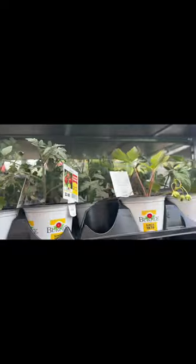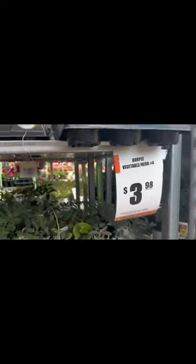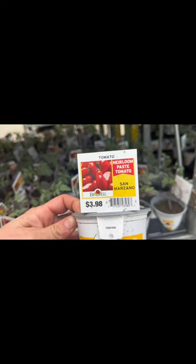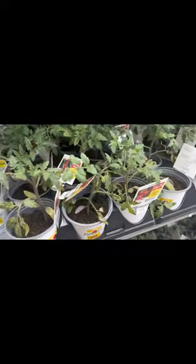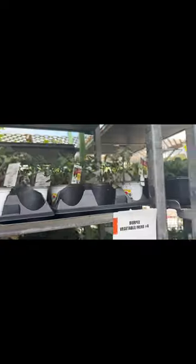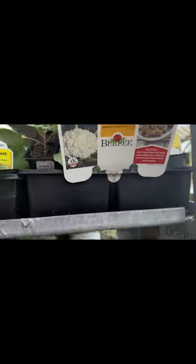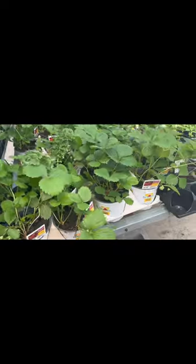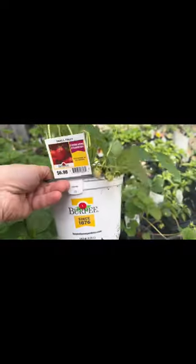They have small fruited tomatoes, heirloom beefsteak slicers — quite a selection. These look like smaller, younger plants. There's also the San Marzano variety heirloom paste tomato, and more tomatoes, some already with blooms. Then they have cabbage — they had that one back in April — some cauliflower left, though not much, kale, and strawberries at $6.98 in what looks like a gallon or two-gallon container.